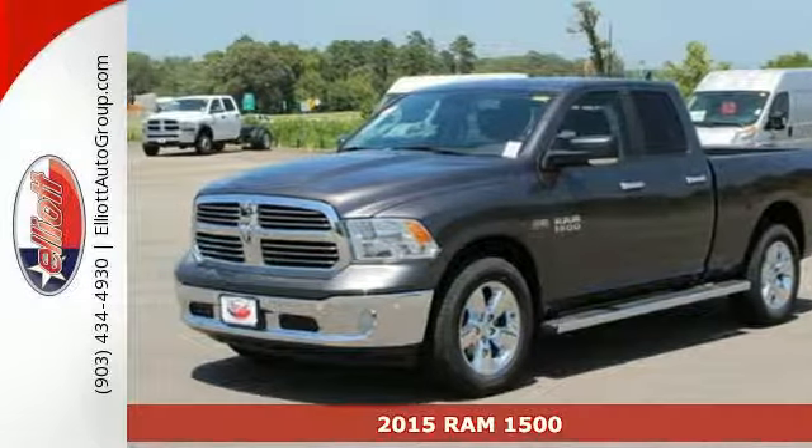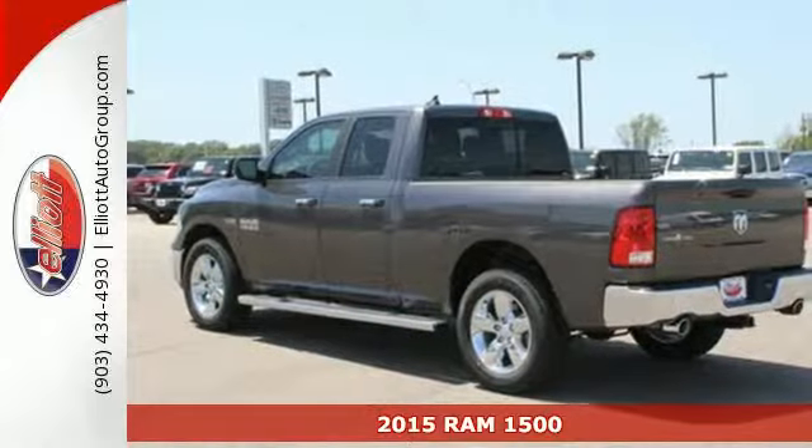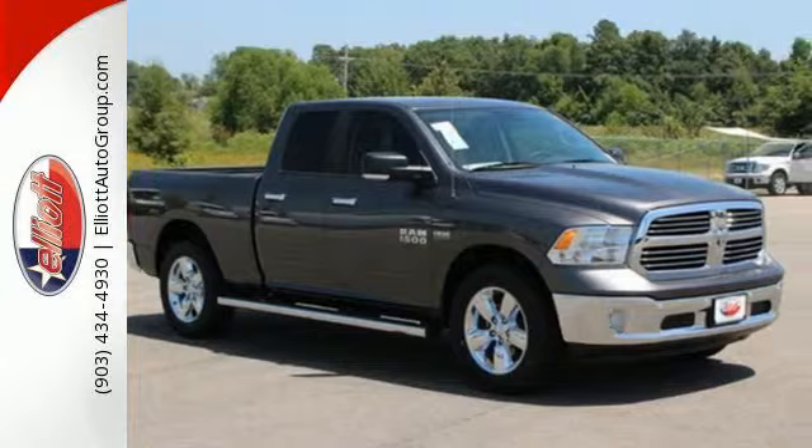It's a 2015 RAM 1500. If you've been longing for a truck to haul those heavy loads but wouldn't mind a little comfort and affordability, this is the one you've been waiting for.